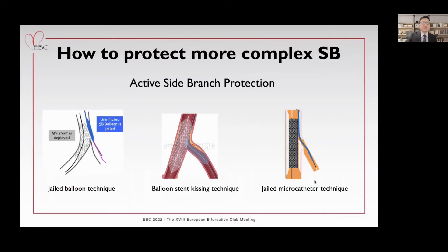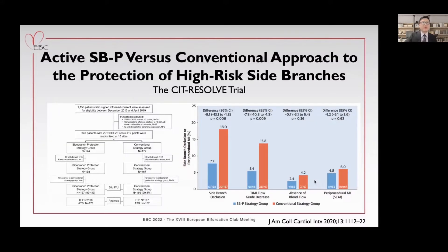Therefore, we should figure out other effective approaches to protect the side branch when the anatomy of bifurcation lesions is more complex. We have several options for active side branch protection, including jailed balloon technique, balloon-stent kissing technique, jailed microcatheter technique, and even two-stent strategy. In the CIT Resolve trial, investigators compared active side branch protection versus conventional approach in reducing side branch occlusion in high-risk bifurcation treatment, defined as V-Resolve score greater than or equal to 12 points. Active side branch protection included elective two-stent strategy for large side branches and jailed balloon technique for small side branches.